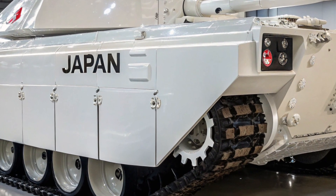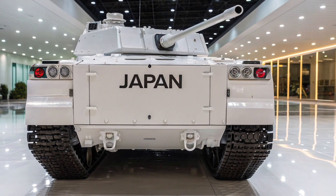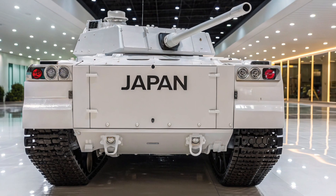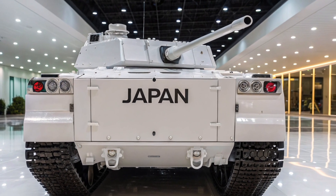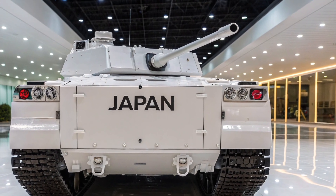Sa motorisation est également un point fort majeur. Le T15 version 2025 est doté d'un moteur puissant qui lui permet d'atteindre des vitesses surprenantes pour un véhicule de ce gabarit. Que ce soit sur route ou sur terrain accidenté,